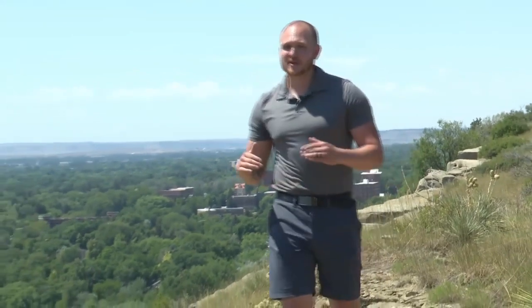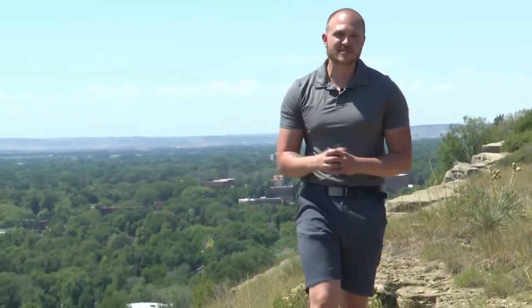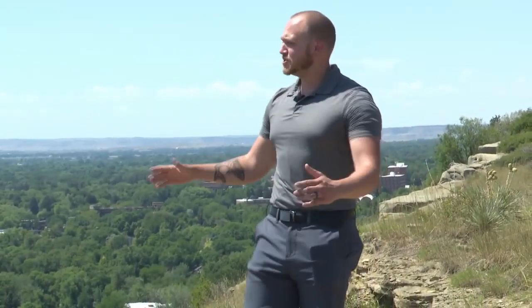Shark Week is one of the most watched events on TV every year. But what many don't know is Montana and Billings were once home to several different species of sharks. The area here actually used to be part of the Western Interior Seaway, and where we're standing now was once beachfront property.